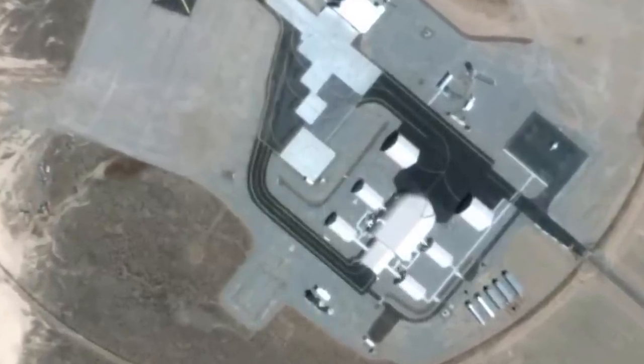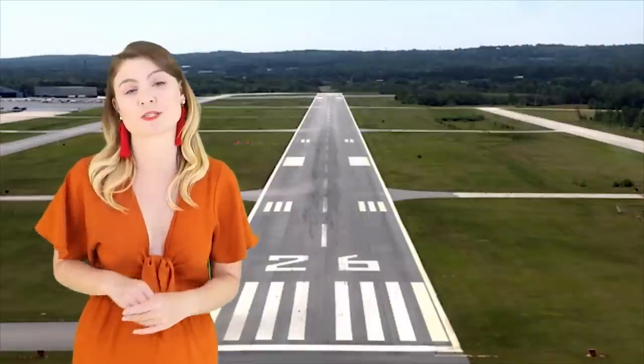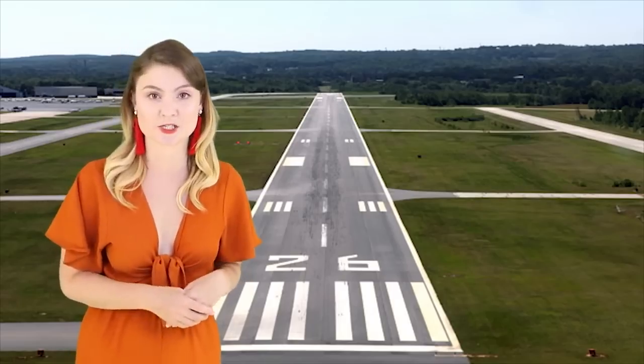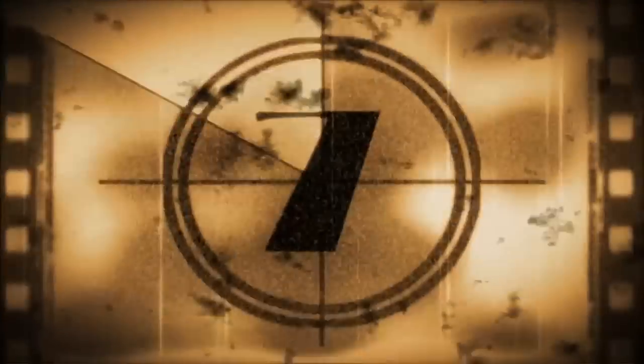We have no idea what is being tested here. According to intel from the website Life Science, it is thought that the space could be used to test reconnaissance drones.